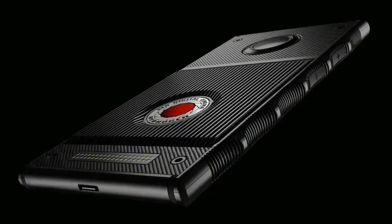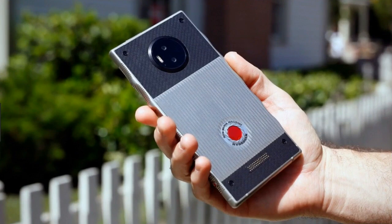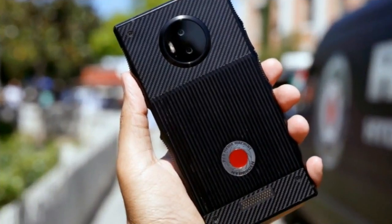Hyping a product naturally does well to generate interest, especially when it's something so different and ambitious. But the Red Hydrogen One has been going through a roller coaster ride ever since it was first revealed back in July 2017, and multiple delays kept on pushing back its release.